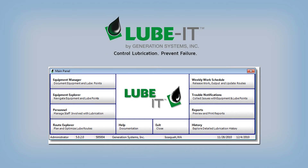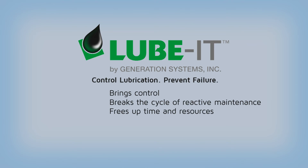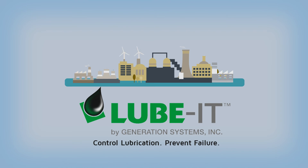That's why Generation Systems developed Lubit. Lubit is task-specific lubrication software. It brings the control needed to break the cycle of reactive maintenance. Lubrication is the foundation of all maintenance activity, not an afterthought. So your foundation had better be a strong one.